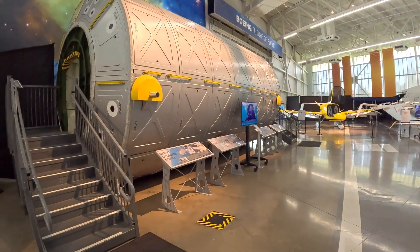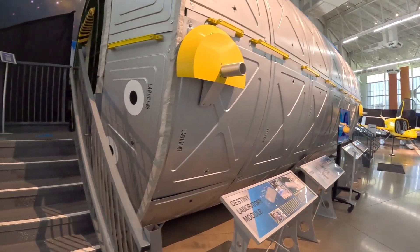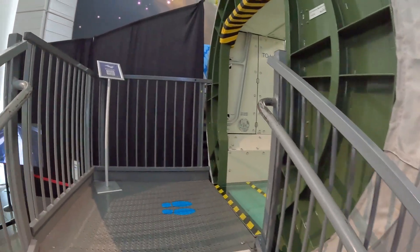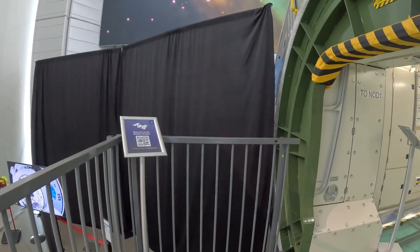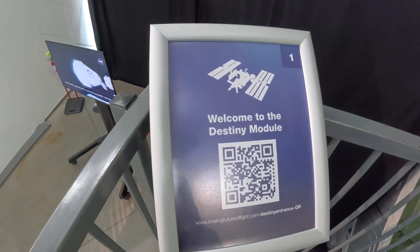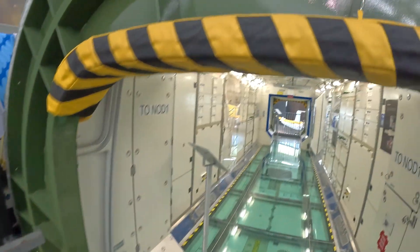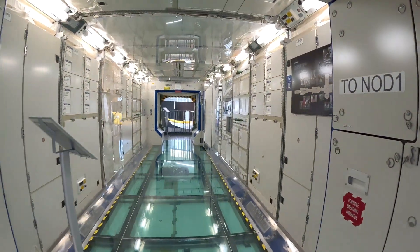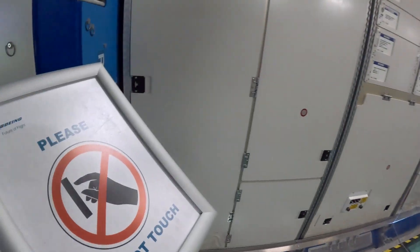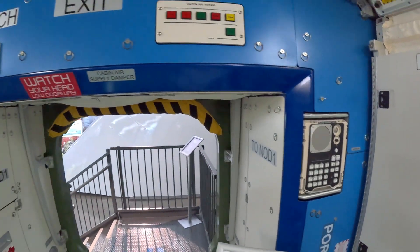Now let's walk on and have a look at the Destiny Laboratory Module. Boeing has played a large role in NASA's success, including building space shuttles, the Starliner aircraft, the Space Launch System, and has been the prime contractor in the International Space Station, helping with design, construction, maintenance, and support. Well, that's out of this world. Welcome to the Destiny Module — it is your destiny. Please do not touch cigarettes with lobster claws. Got it. Oh snap.